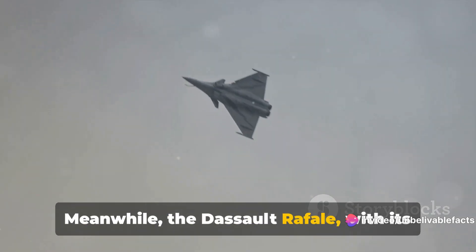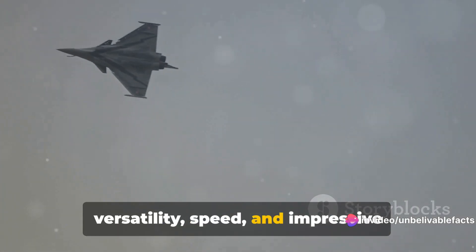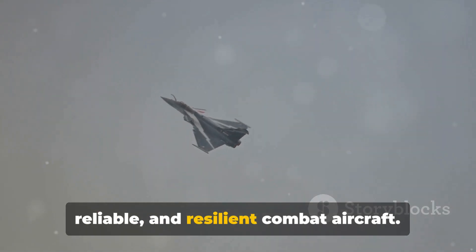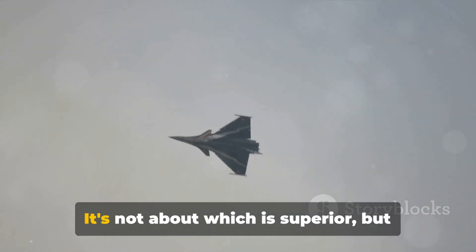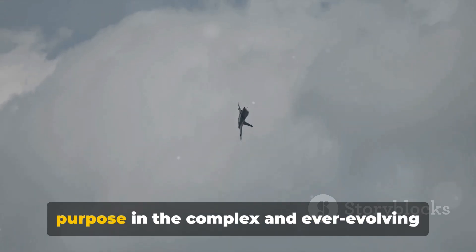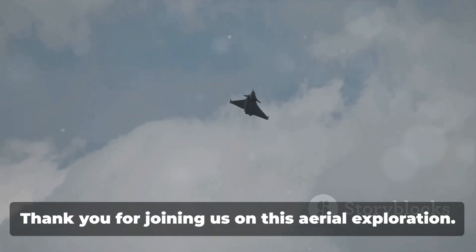Meanwhile, the Dassault Rafale, with its versatility, speed, and impressive load-carrying capacity, is a robust, reliable, and resilient combat aircraft. It's not about which is superior, but rather about how each jet serves its purpose in the complex and ever-evolving theater of war.